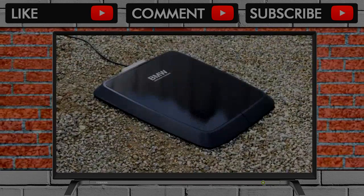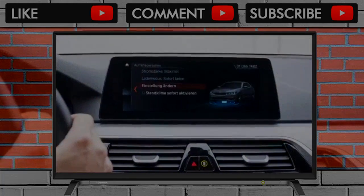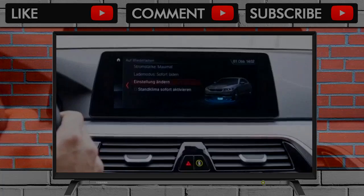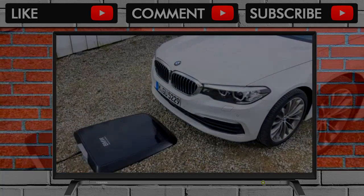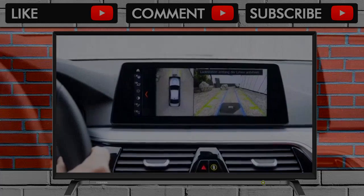BMW's new plug-in hybrid 5 Series, the 530Ei Performance, will eventually get wireless charging capability. It will mean you no longer have to bother with plugging the car in for charging. Instead, you simply position the car over an inductive charging plate plugged into a wall outlet.